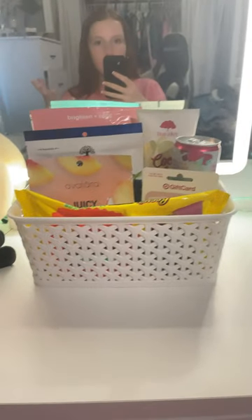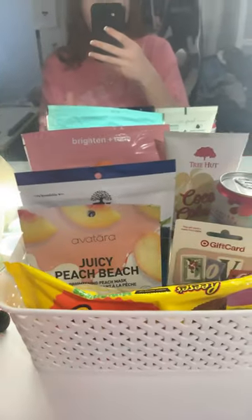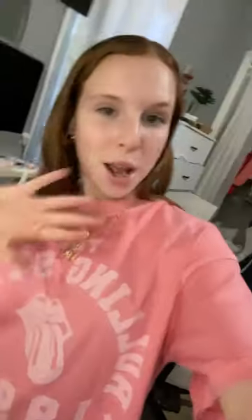Here's the basket that I'm going to be putting it in. Don't mind how dirty my vanity is, but here is the final look of it. What do you guys think? Bye-bye.